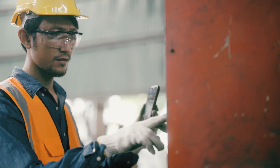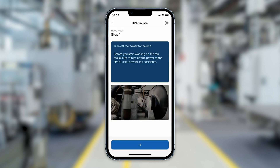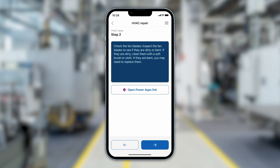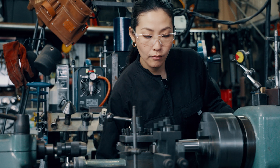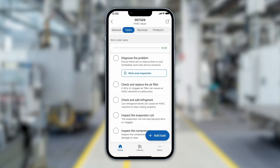If the technician ever feels stuck and needs help with the procedure, they can easily access the integrated library of guides full of step-by-step instructions. When the task is done, it can be simply checked off.